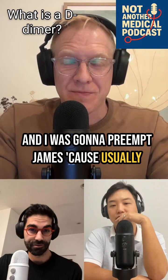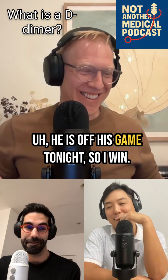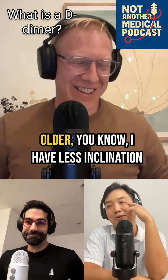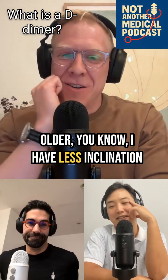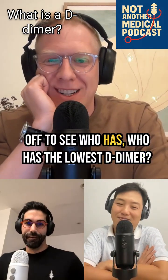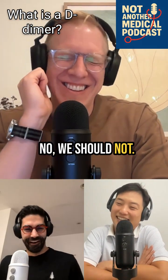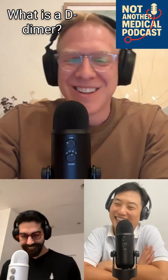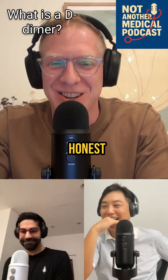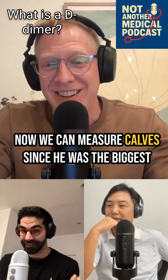I was going to preempt James because he usually makes a 'Josh is old' joke, but he's off his game tonight. Now that I'm also getting older, I have less inclination to make those jokes. Should we do a D-dimer off to see who has the lowest D-dimer? We should not — that was a terrible idea. Now we can measure calves to see who has the biggest calves.